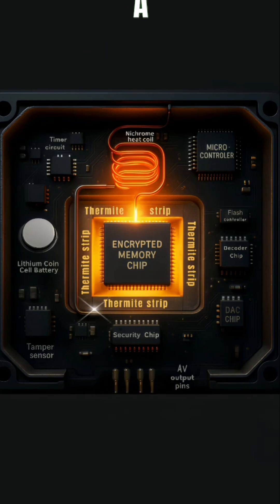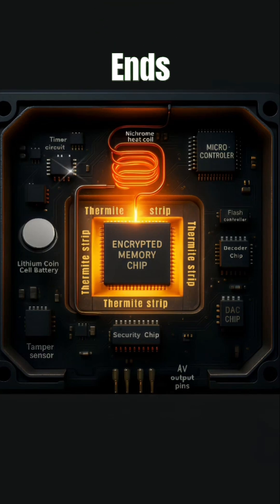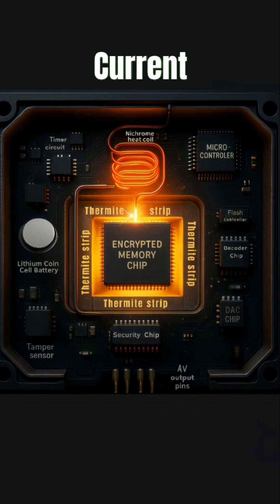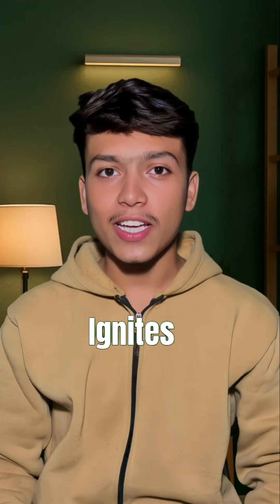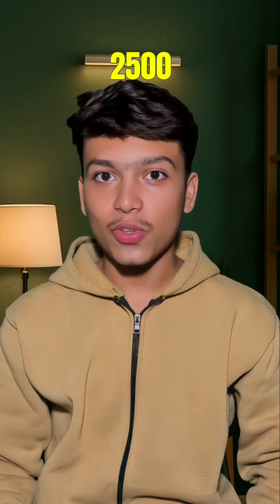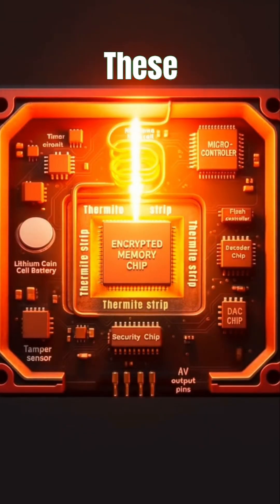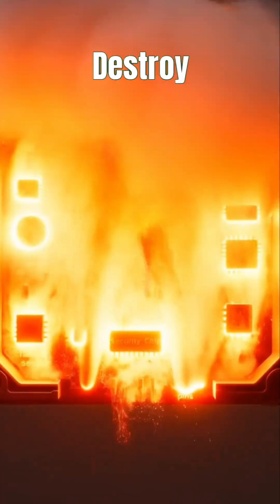As soon as the message ends, a signal is sent to the timer circuit and a 5-second timer starts. As soon as the timer ends, the timer circuit sends current to the nichrome heat coil, which heats up rapidly and ignites the nearby nanothermite strips made from aluminum and iron oxide, causing them to burn within nanoseconds and generate heat up to 2500 degrees Celsius. These strips are attached all around the memory chips, and when they burn, they completely destroy the chip components within just a few seconds.